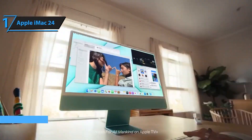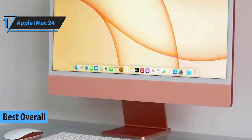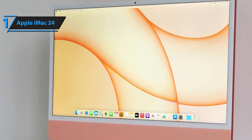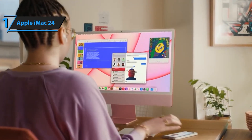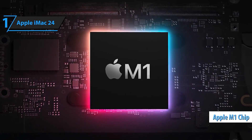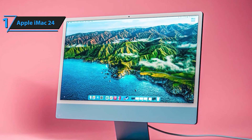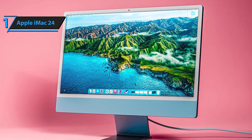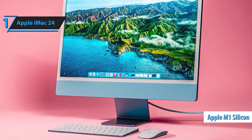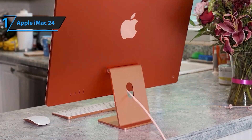And here we are, claiming the top spot: the Apple iMac 24. Unveiling a perfect blend of elegance and performance, this all-in-one is a masterpiece. With Apple's signature design and cutting-edge technology, it's a true winner. The Apple 2021 iMac features the revolutionary M1 chip — a powerhouse designed to supercharge your multimedia, personal, and business experiences. Immerse yourself in the vibrant 24-inch 4.5K Retina display with seamless compatibility with your iPhone and iPad, all in a stunningly thin design available in seven vibrant colors.